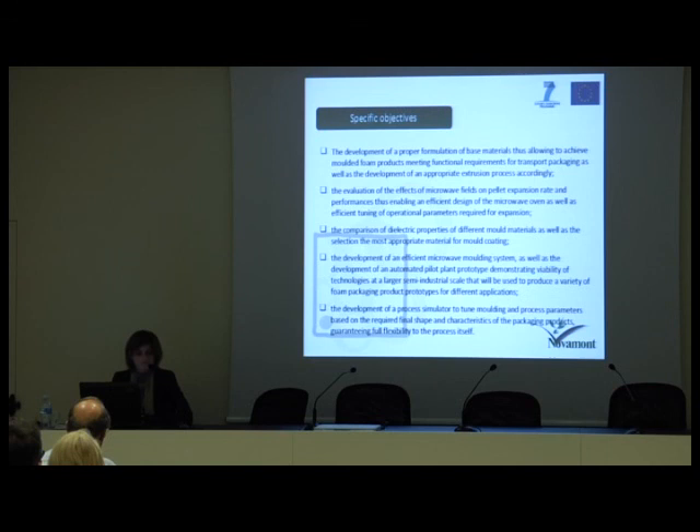Third objective: the comparison of dielectric properties of different mold materials and the selection of the most appropriate material for mold coating. Fourth objective: the development of an efficient microwave molding system and an automated pilot plant prototype to demonstrate the viability of the technologies at a larger semi-industrial scale, producing a variety of foam packaging product prototypes for different applications. Finally, the development of a process simulator to tune molding and process parameters based on the required final shape and characteristics of the packaging products, guaranteeing full flexibility to the process itself.